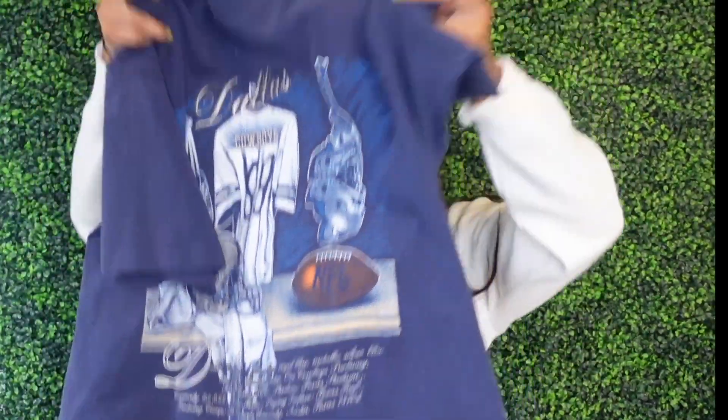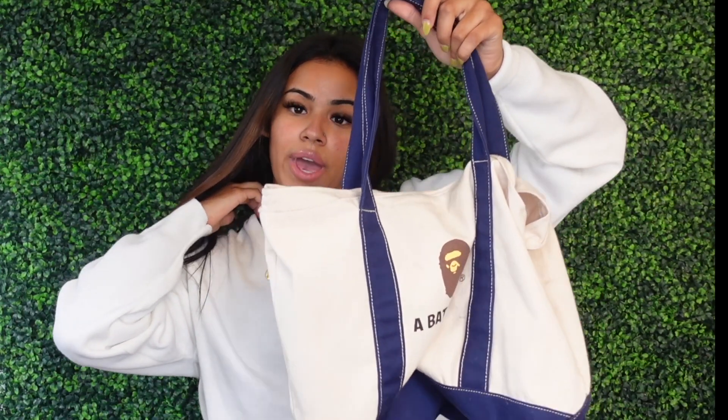For outfit number three I'm going to be doing this vintage blue shirt that I got from a store in Atlanta called Three Points. I'm going to be accessorizing with a brown fitted hat which I got from Lids, and my tote bag — someone actually sold this to me. The shoes I'm going to be wearing for this outfit are my True Blue Threes. Let's go ahead and try it on.